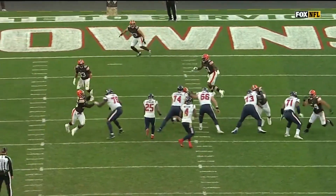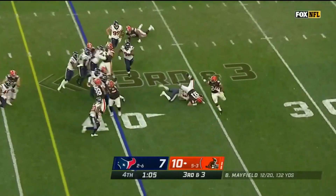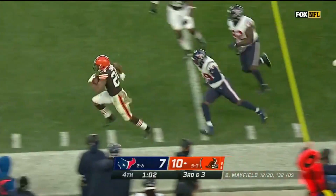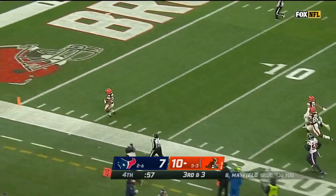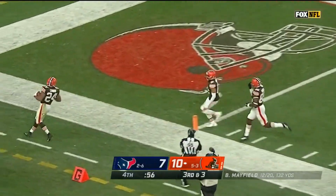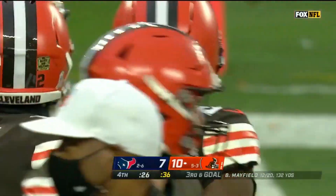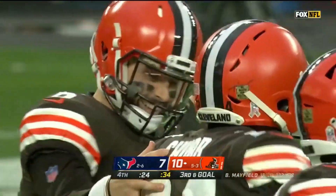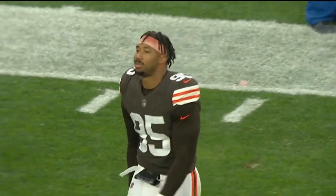He sees it, throws it, and it's right where it needs to be. Here's Chuck going outside, won't go out of bounds — and he does it, and he may go all the way! No flags are down, and the Cleveland Browns are going to go six and three for the first time since 2014. The finish wasn't very good that year — they lost all but one game the rest of the way and finished seven and nine. But this is a different time. The Browns go to six and three, the Texans drop to two and seven.